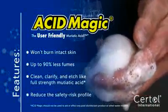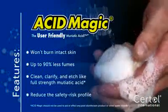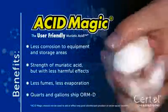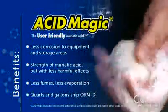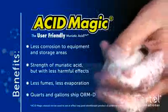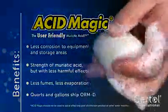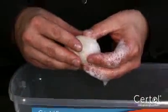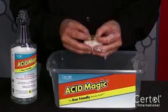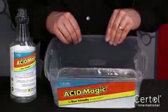Acid Magic is the clear choice for all your acid needs. This revolutionary blend of ingredients offers the cleaning and pH reduction of powerful acids, while providing increased usability. Its buffering agents prevent burns to intact skin and reduce fumes up to 90% compared to traditional muriatic acid. Clean, clarify, and etch like full-strength 20-degree Baume muriatic acid. Use and store with reduced fumes for better work environments, creating less corrosion to storage areas, pump rooms, and equipment. Acid Magic eliminates the risk of burns to intact skin. Quarts and gallons ship ORMD non-hazmat. Acid Magic has all the strength of standard muriatic acid, but less harmful effects.